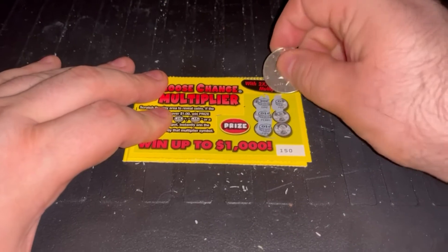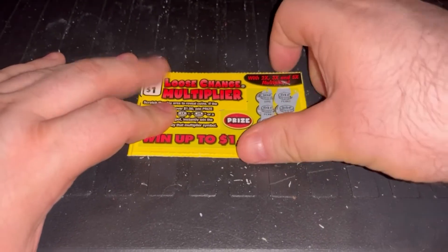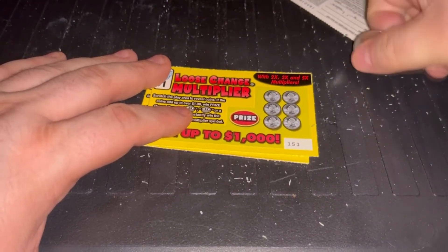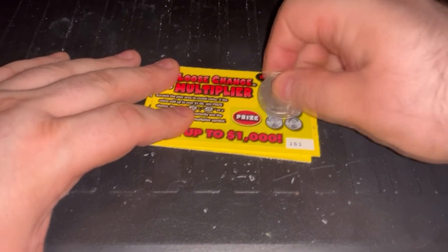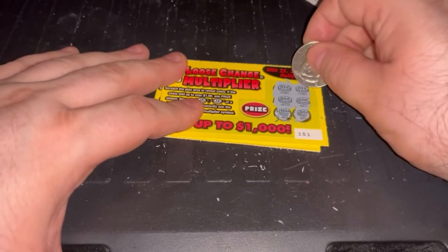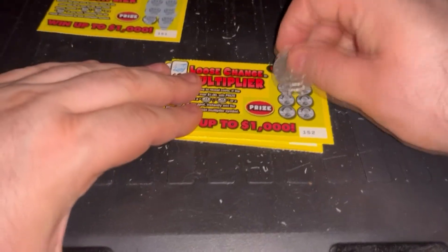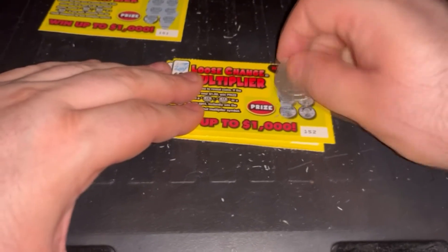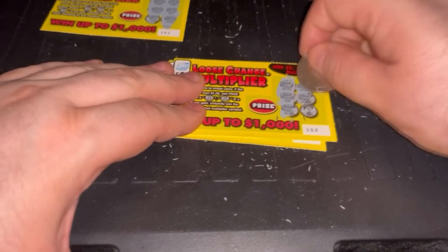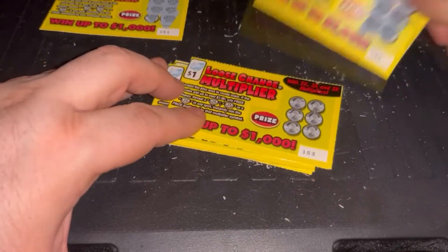10, 12... 31, 32. All right, we got a dollar. 40. Nope.